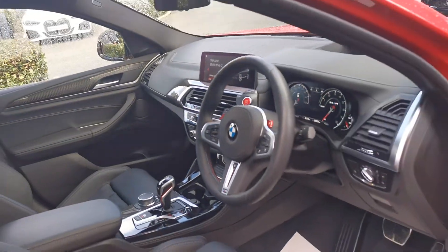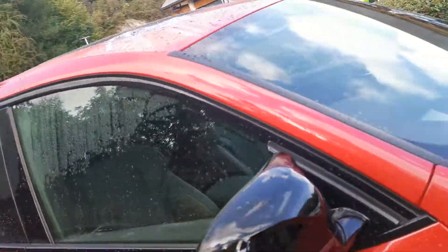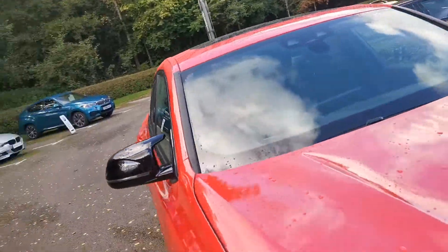If you'd like a more detailed video running through the options of this vehicle, or any more information, please do get in contact and one of our sales executives will be more than happy to help.